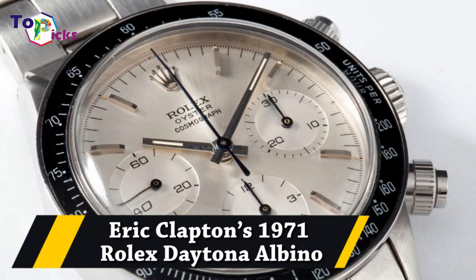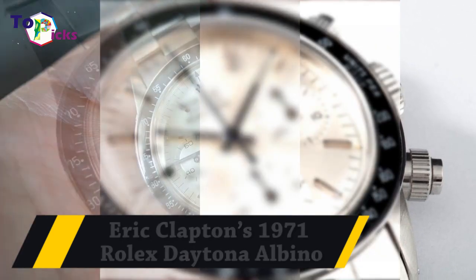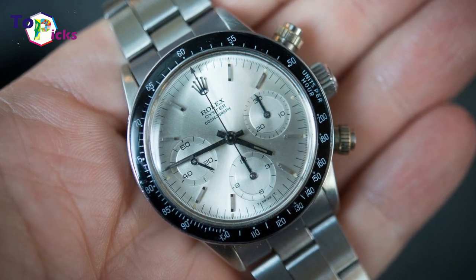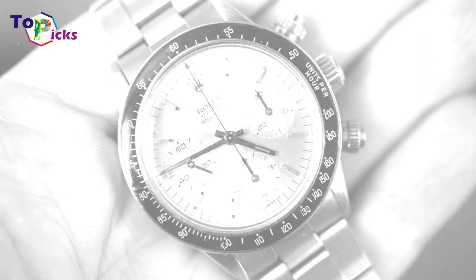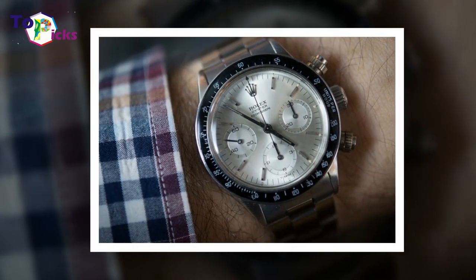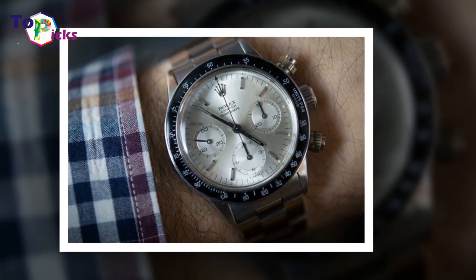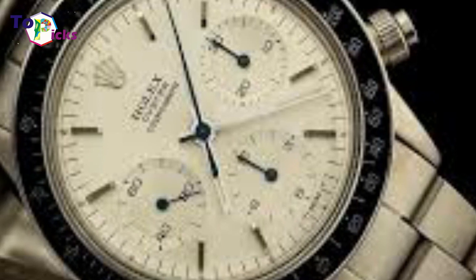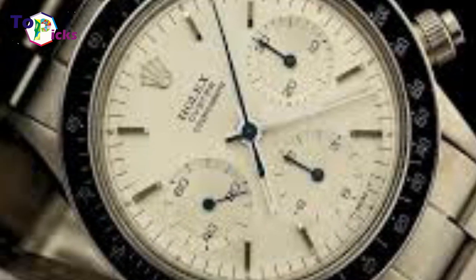Eric Clapton's 1971 Rolex Daytona Albino was once owned by Eric Clapton, who bought it in the 1990s. It was sold for $1.4 million at the Phillips auction in Geneva in 2015, making it one of the top 10 most expensive Rolex watches ever.